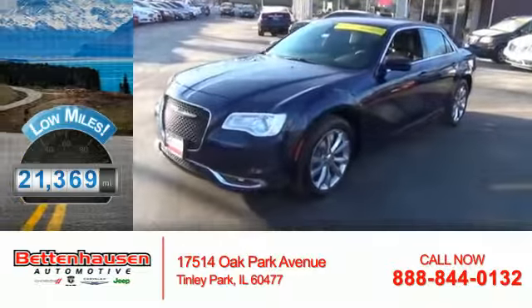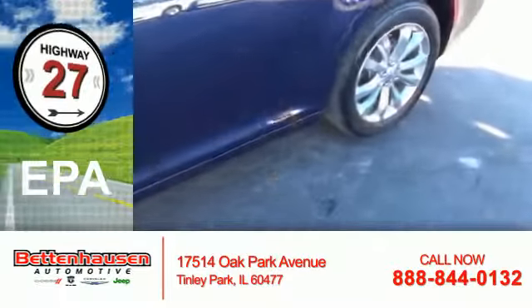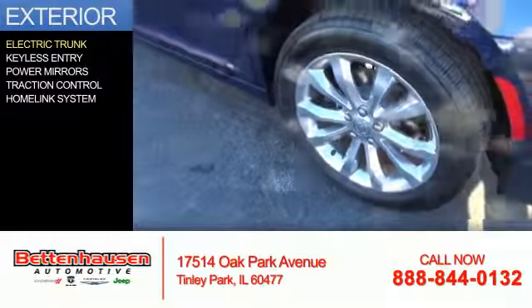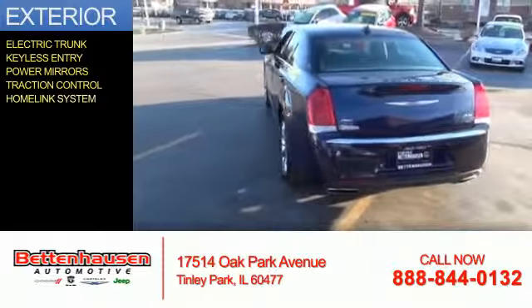With fewer than 25,000 miles, this vehicle has a long road ahead. Great fuel efficiency saves you money by requiring fewer trips to the gas station. The features include electric trunk, keyless entry, power mirrors, traction control, and a home link system.